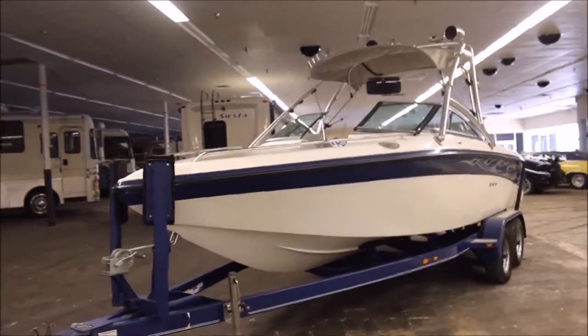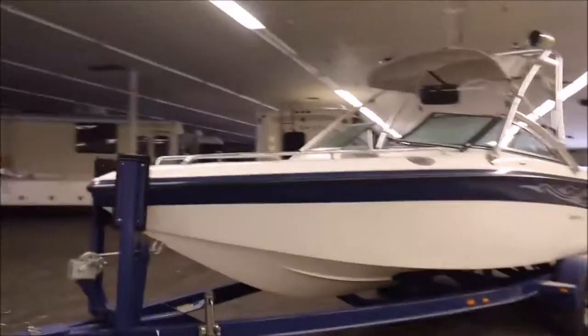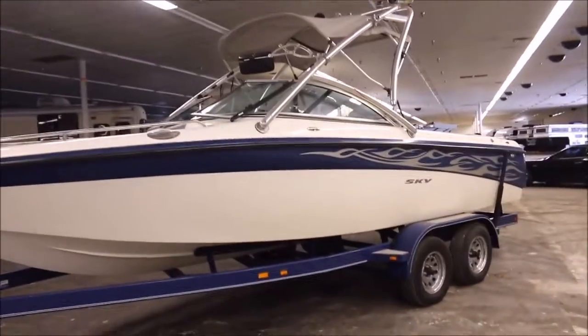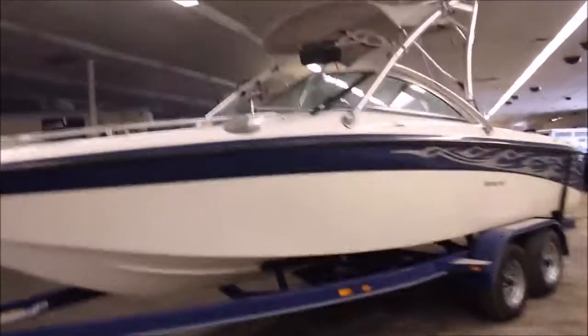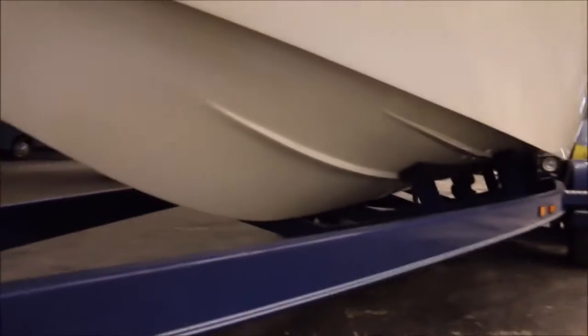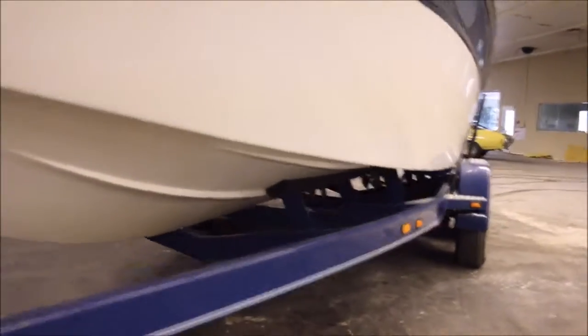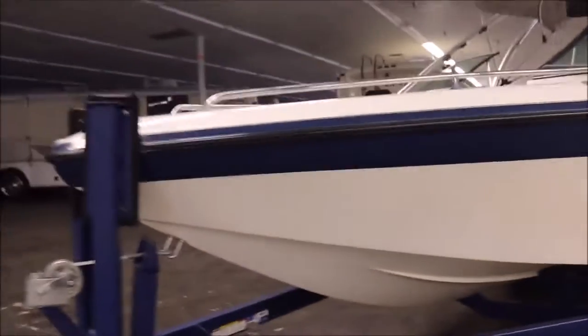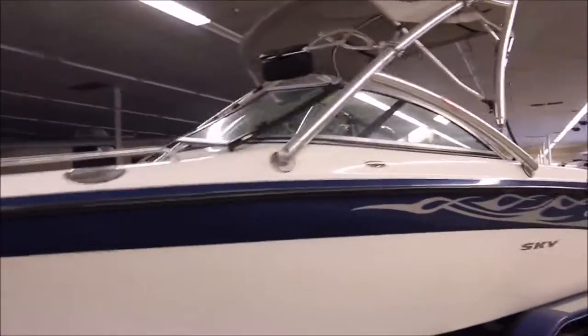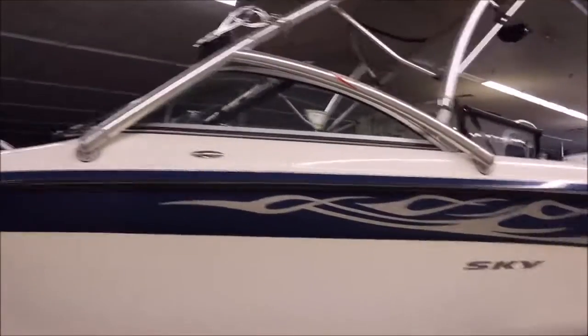Buddy John here with another awesome boat for you guys — a 2006 Ski Supreme Sky V 232. It's a big ski boat, tournament ski boat. The hull's in great shape. I just want to give you guys a video tour of the boat for those of you that can't come down to see it in person. I like to do these videos so you guys get a good feeling of what you're buying and can see a better look at the condition.